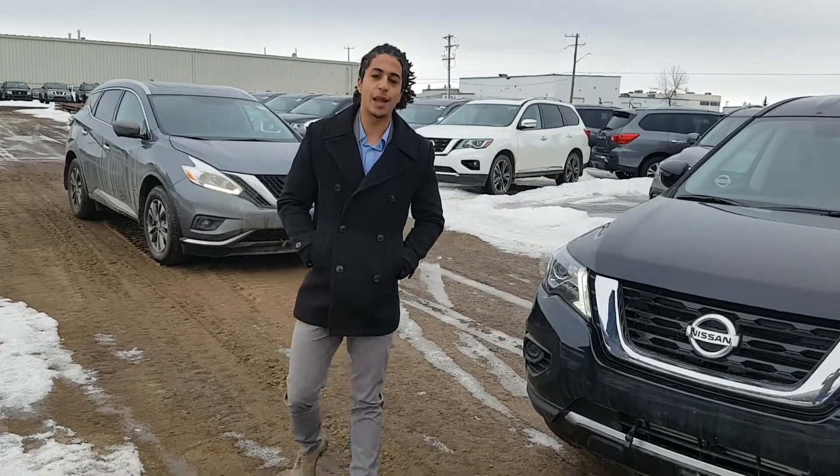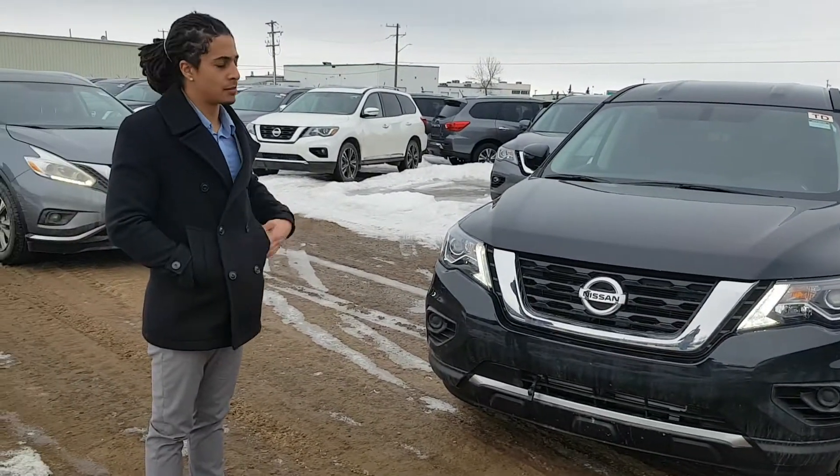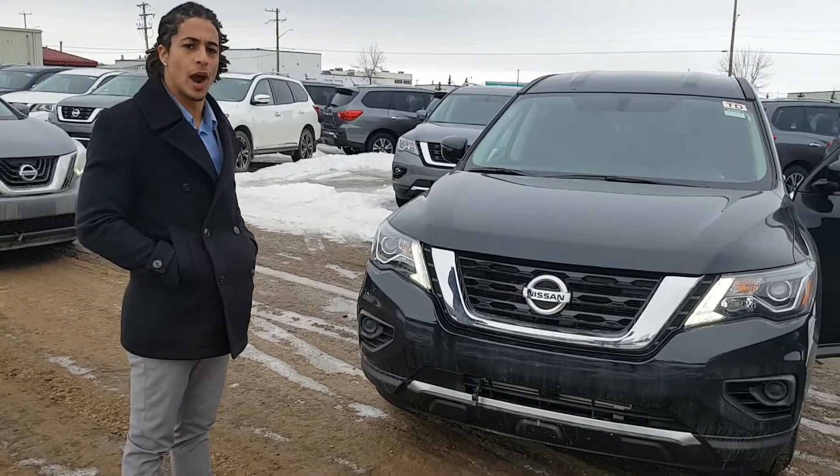Hi there Theresa, this is Jared from LA Nissan. Behind me I have a Pathfinder S in the black color that you chose — not the gray. I just want to go over the features with you and make sure you're aware.